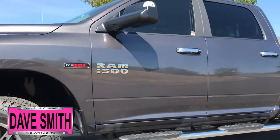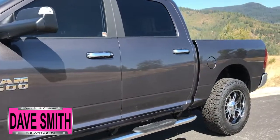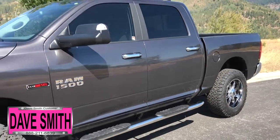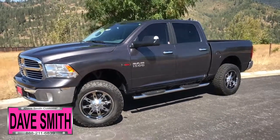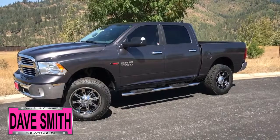Here at Dave Smith Motors we pride ourselves on doing customized accessories better than anyone. Today I want to give you a quick look and walk around at this brand new 2018 Ram 1500 SLT crew cab 4x4 in granite crystal metallic paint color. This is a prime example of what our Dave Smith customs team can do for your new truck.